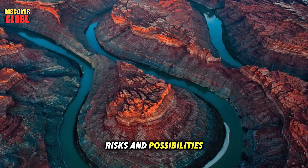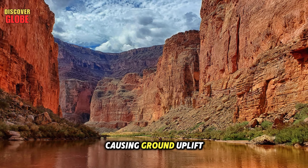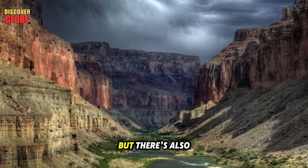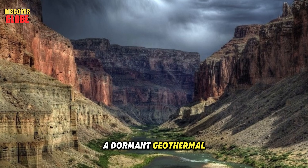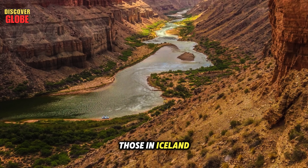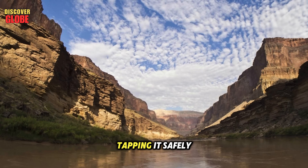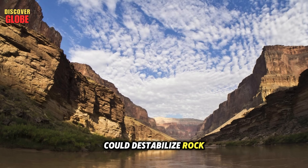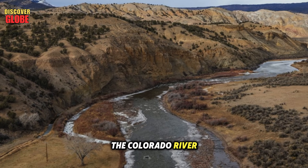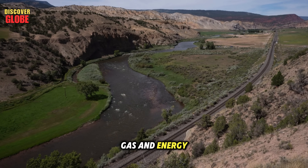This raises both risks and possibilities. If these systems ever reactivate, pressure could build underground, causing ground uplift or even ruptures that release toxic gases — a danger to nearby communities and infrastructure. But there's also opportunity: a dormant geothermal field could become a powerful source of clean renewable energy. Geothermal plants like those in Iceland or Nevada use Earth's heat to generate electricity without fossil fuels. The challenge is tapping it safely, as drilling too deep could destabilize rock layers or contaminate water systems.